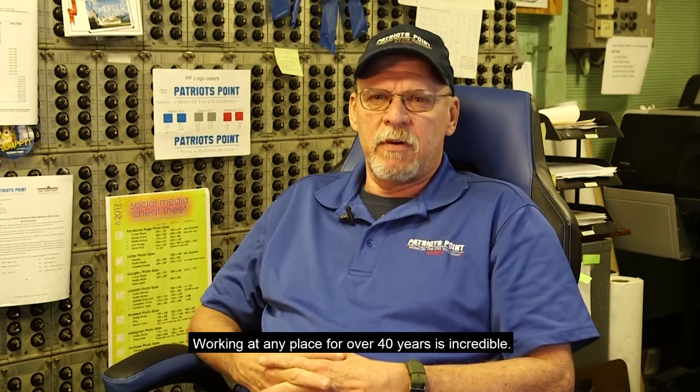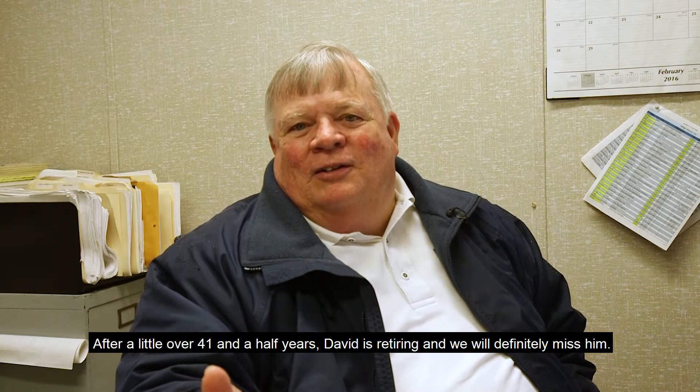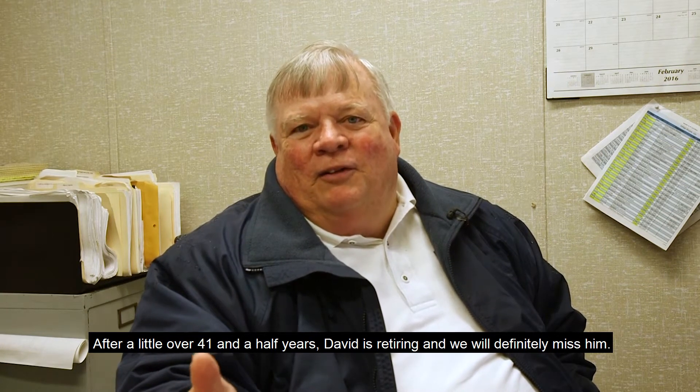Working at any place for over 40 years is incredible. After a little over 41 and a half years, David is retiring and we will definitely miss him.